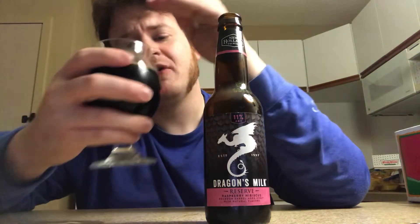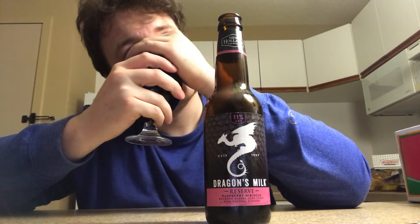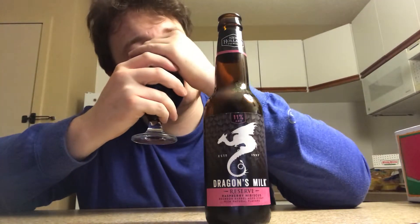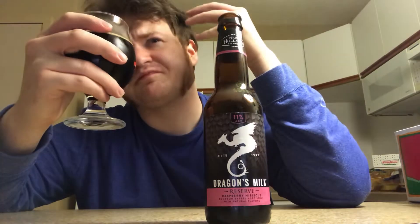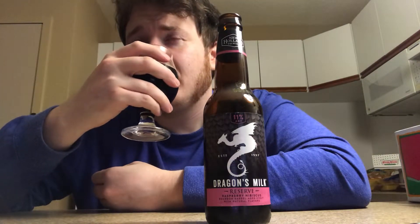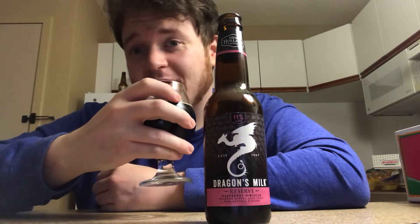I'm going to give you one more aroma and taste. Cheers. As it opens up, you're getting milk chocolate covered raspberry, like with vanilla bean flakes, just made into a sorbet. And then you can smell the oak distinctively. This beer is incredible — this is one of the best Dragon's Milks I've ever had in my life.